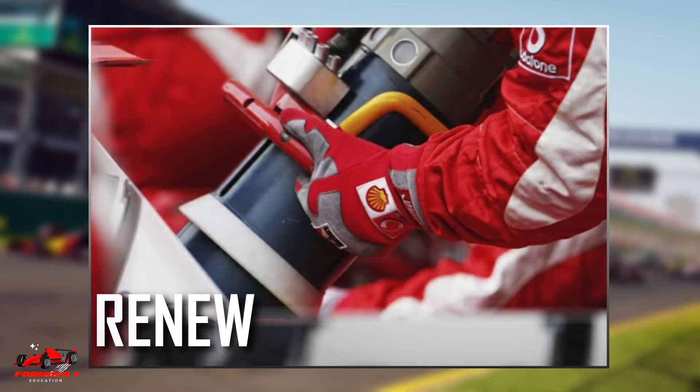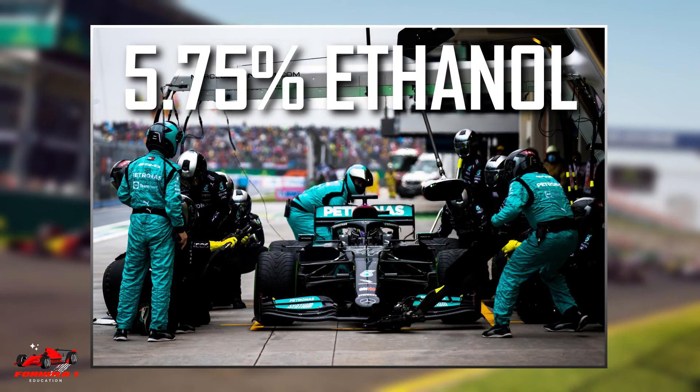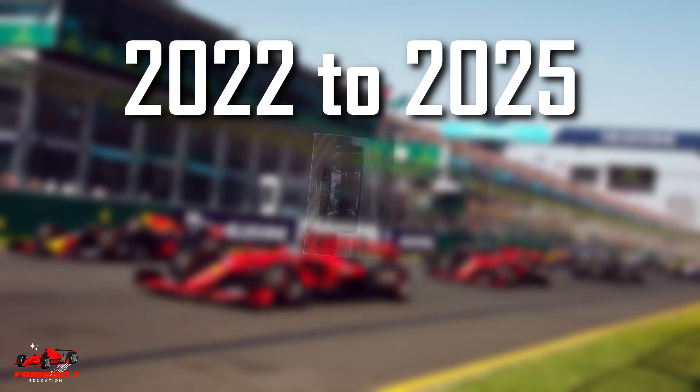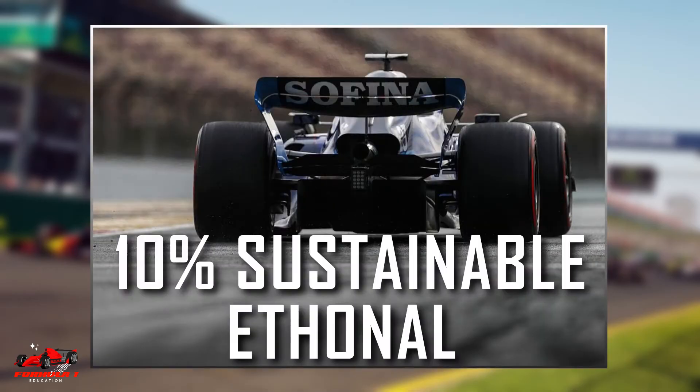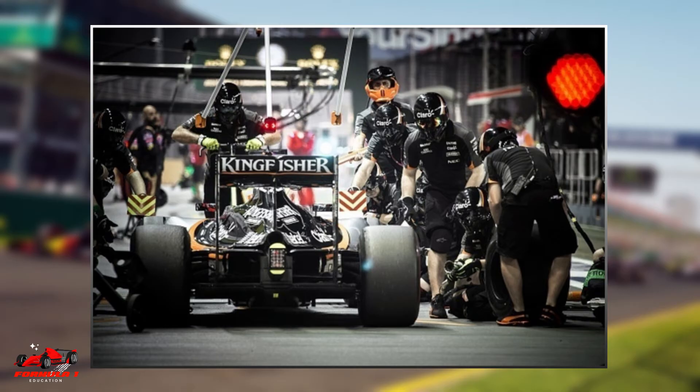Formula 1 fuel has a component of renewable biofuels. Through 2021, a blend with 5.75% ethanol was required. From 2022 to 2025, a 10% sustainable ethanol blend is required. From 2025 onwards, Formula 1 aims to achieve 100% sustainable fuel.